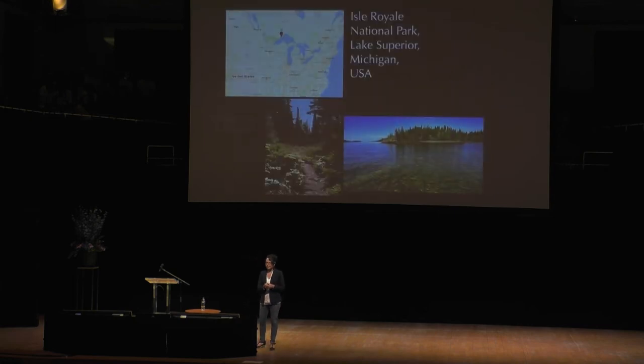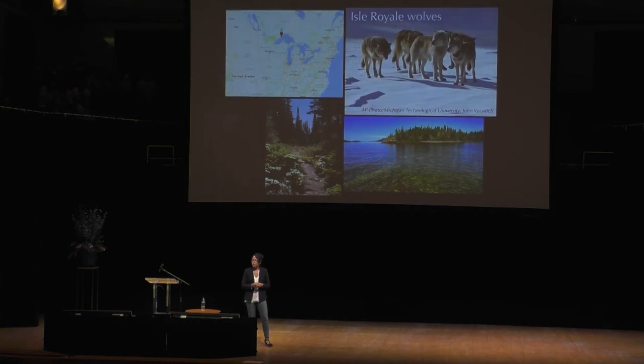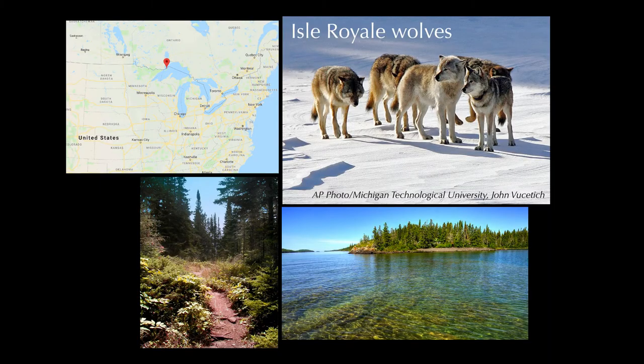There's a population of wolves that lives in Isle Royale National Park in Lake Superior in Michigan. It's a small island. In the 1940s, wolves — probably two or three individuals — crossed 15 miles of ice in Lake Superior during the winter and colonized this particular island.